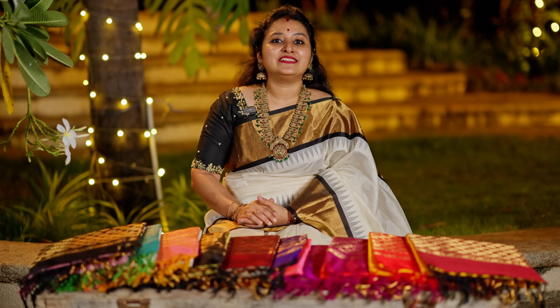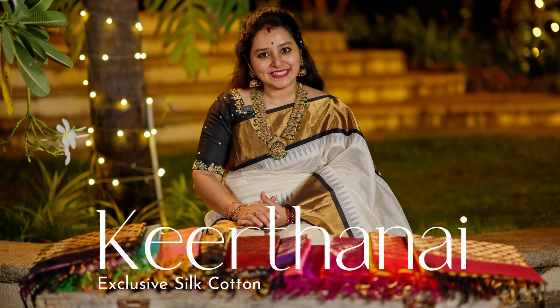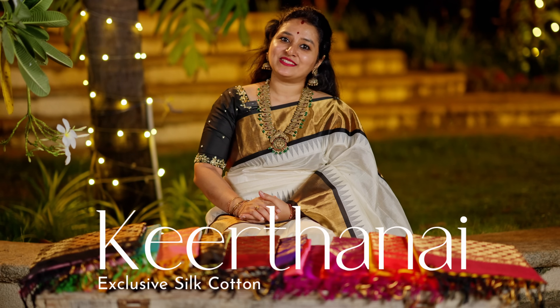In this video, we would like to introduce our all-new Kirtanai collection, which is a silk cotton temple saree.